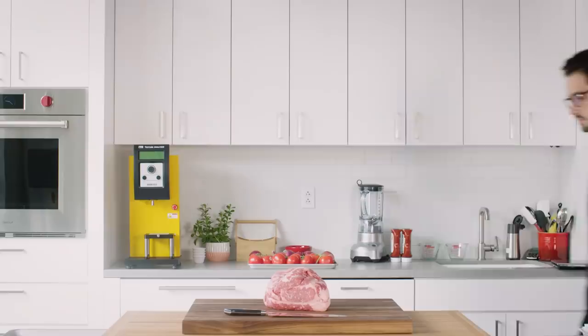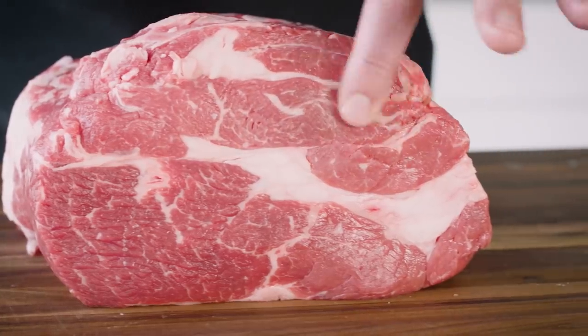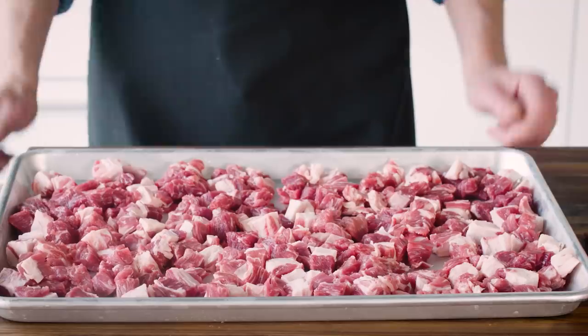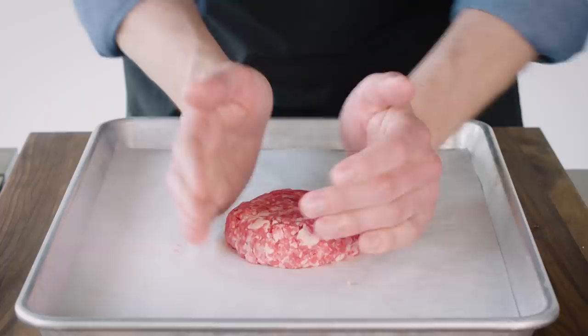The first step is to choose one of those fatty, flavorful, tough cuts. Then cut the meat into cubes, freeze it on a sheet pan, grind it in your food processor, and then gently pack it into a burger patty.